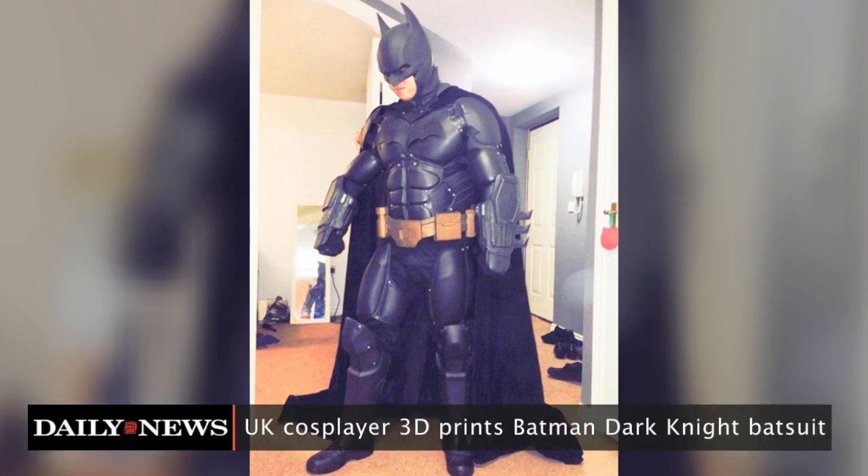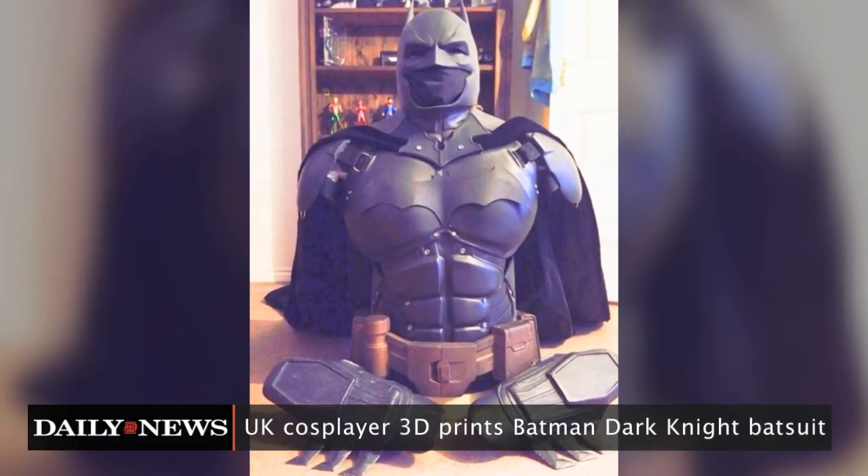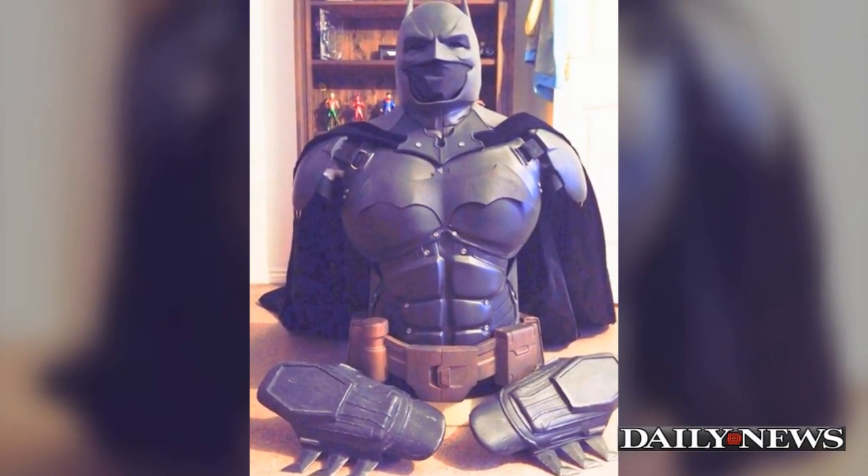A Dark Knight rises in the UK. While some are using 3D printers to make prosthetics for humans and animals, one Brit found a more adventurous application for the tech.